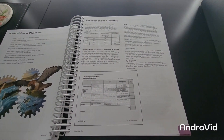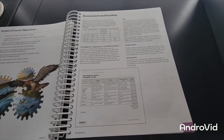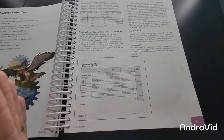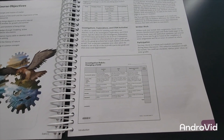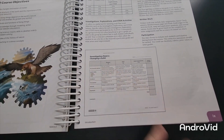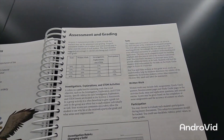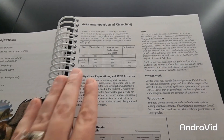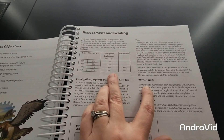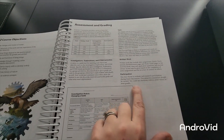Here we have assessments and grading. If you're doing an investigation rubric — for example, changing a solid — it gives you all the details: teamwork, attitude, participation, procedure, predict/observe/infer, and the scientific method, with points for grading. It also gives you the percentage breakdown for written work, tests, participation, investigations, explorations, and STEM projects.